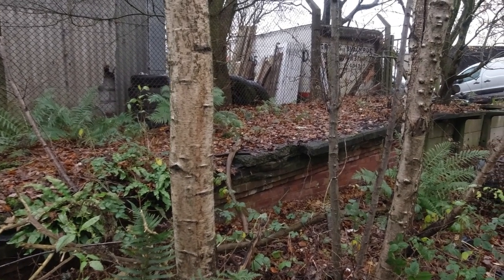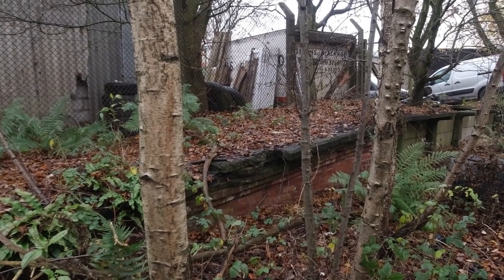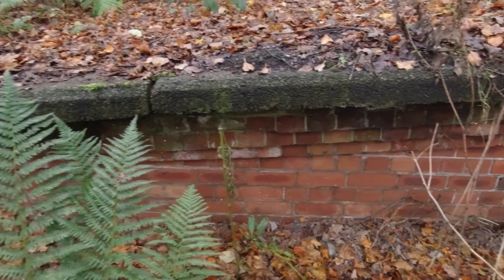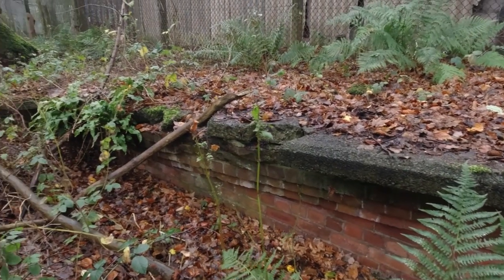Our last and best find of the day had to be the old platform at what was once Blackrod station halt, closed 55 years ago and still standing today. Access to this halt was from the main goods yard, or by crossing a long wooden bridge from the main station at Blackrod on the Manchester to Preston line.